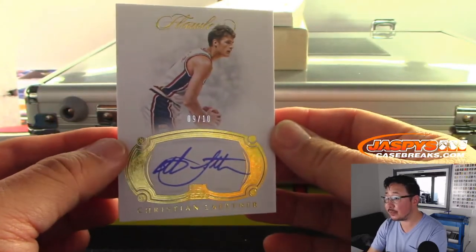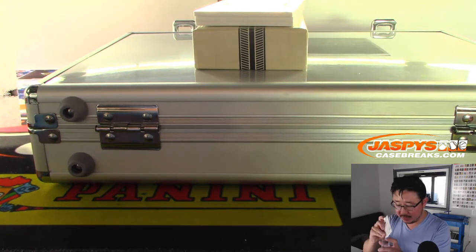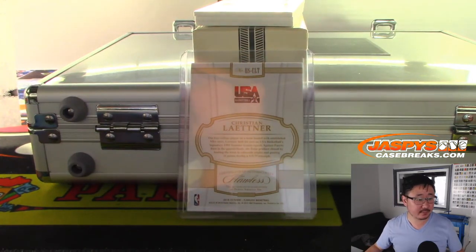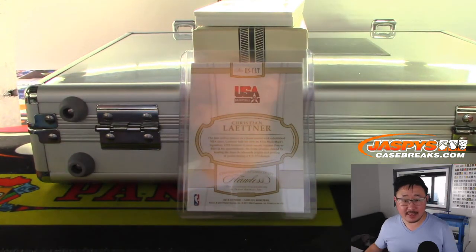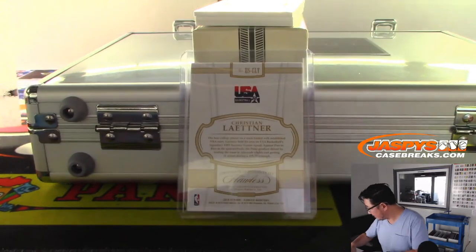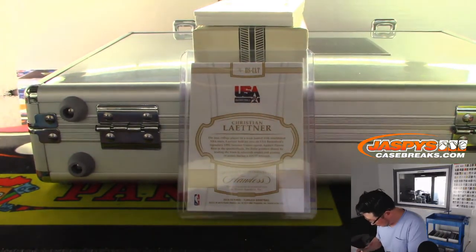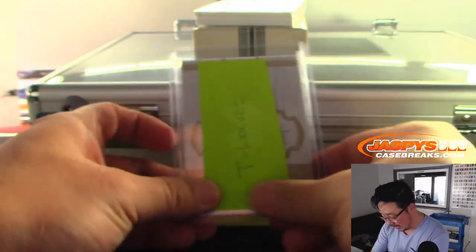Seven out of 25, Muggsy Bogues — Charlotte Hornets. That goes to Ken. And nine out of ten, Christian Laettner autograph — he's in his Team USA gear. Christian Laettner goes to the checklist, and yes — autograph USA Basketball plus parallels, Christian Laettner, Timberwolves. That goes to Minnesota — Steve Locke, that's you Steve. There you go — Timberwolves.